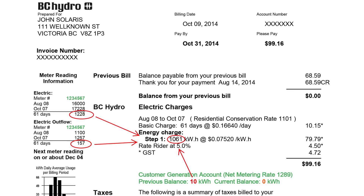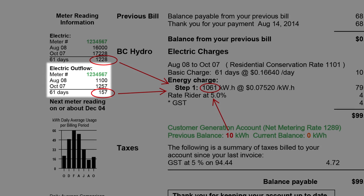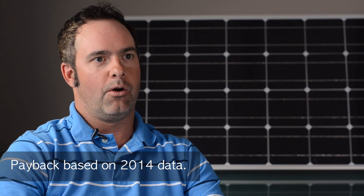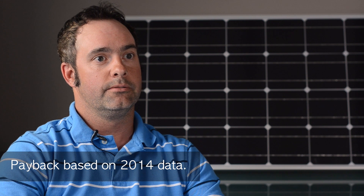Your BC Hydro power bill will show the inflows, which is energy delivered from the grid to your home or business, and will show the outflows, which is the excess power sent to the grid by your solar array. The payback of solar is very hard to predict, and the big aspect is where rates are going to go in the future. But typically right now, based on increases from the utility, a typical payback is around 15 years. For more information on solar power and net metering, contact BC Hydro or a reputable solar contractor.